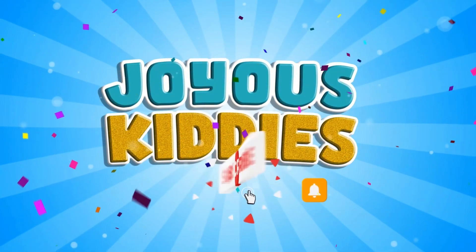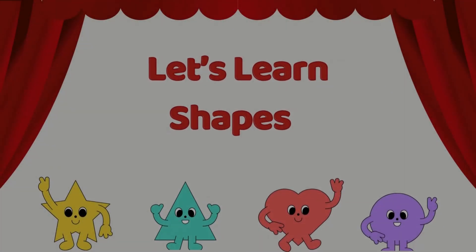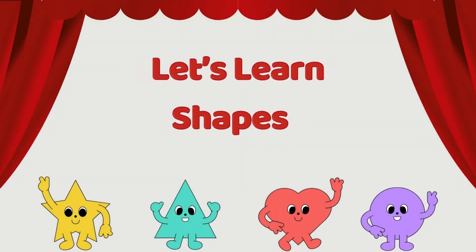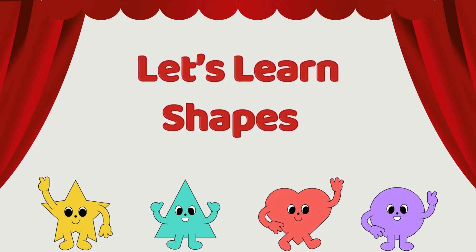You are watching Joyous Kitties. Welcome to Joyous Kitties. Today, we will be learning about different shapes. Are you ready to learn with me?